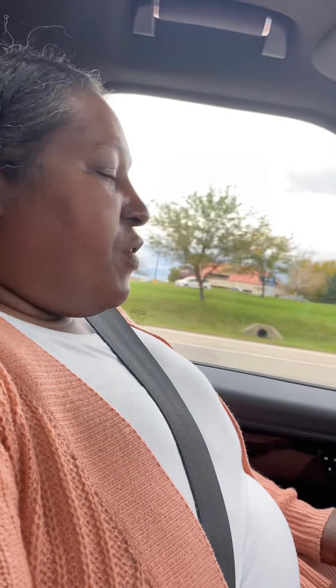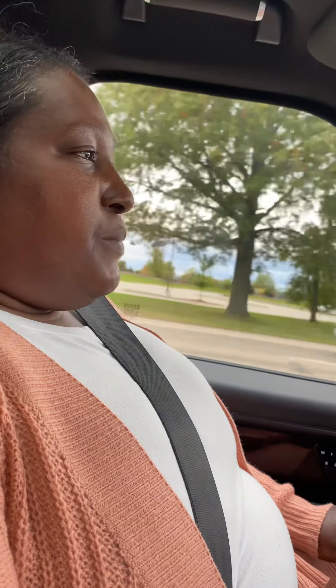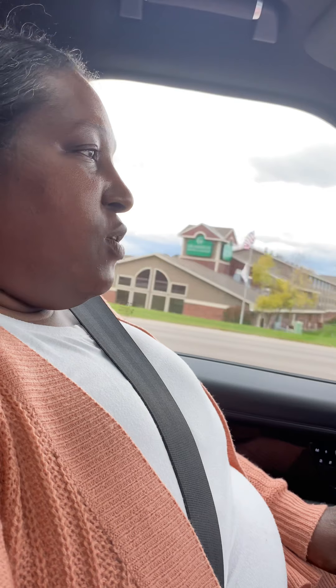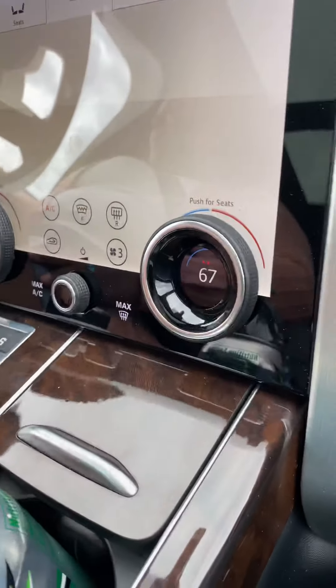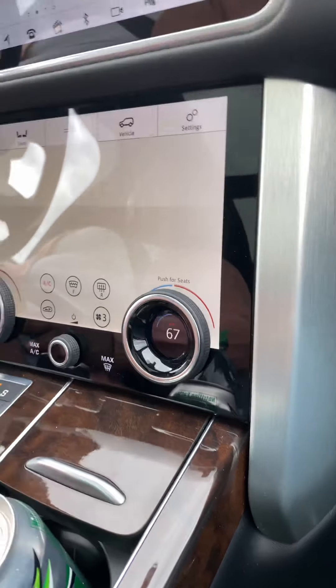For those of you who have Range Rovers — if that's what you want, good. Consider yourself blessed because this is just a material object. Some people can do it and some people can't, and I don't feel bad about it. I really like this thing. This seat feels good — I've got mine set at 67 degrees. Yeah, this is one nice ride.